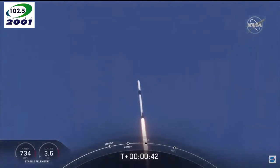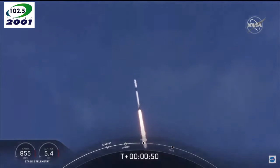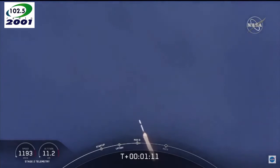Falcon power, geometry nominal. M1D throttle down — we're throttling down to get ready for the period of maximum dynamic pressure. We're in the throttle bucket. Reports say all systems are go. Vehicle is supersonic — we've exceeded Mach 1 on the Falcon 9. M1D throttle up.